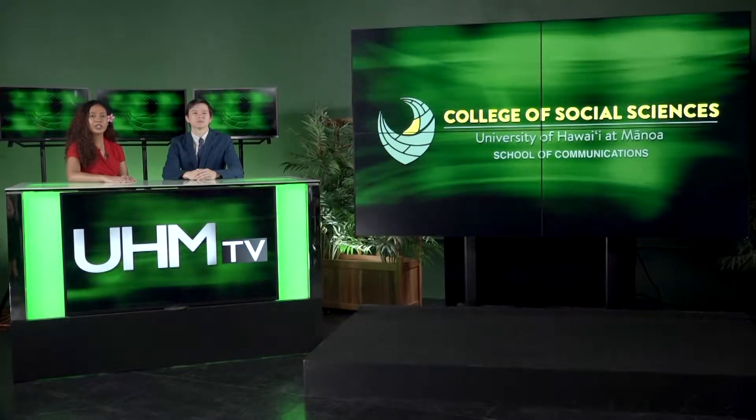Blockchain technology is one way to keep online information secure while saving money for both shoppers and store owners. Tyne Phillips reports on how this emerging technology is also protecting and managing food security.